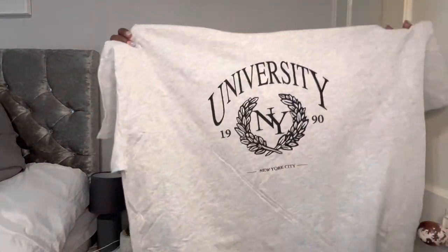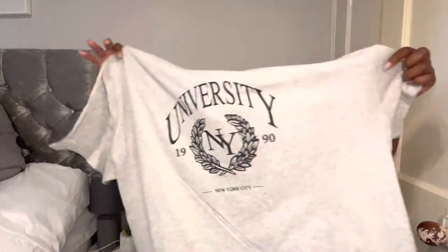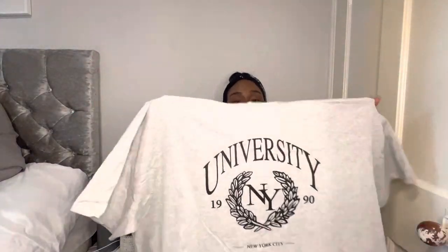Next item — when I first saw this I loved it. It's a gray top, same size, and it says 'University of New York, New York City 1990.' When I saw this I loved it because I have been to New York twice and I loved it. This t-shirt is nice to wear with cycling shorts as the weather gets warmer. If you guys are from the UK, you know — one minute it's raining, one minute it's sunny.